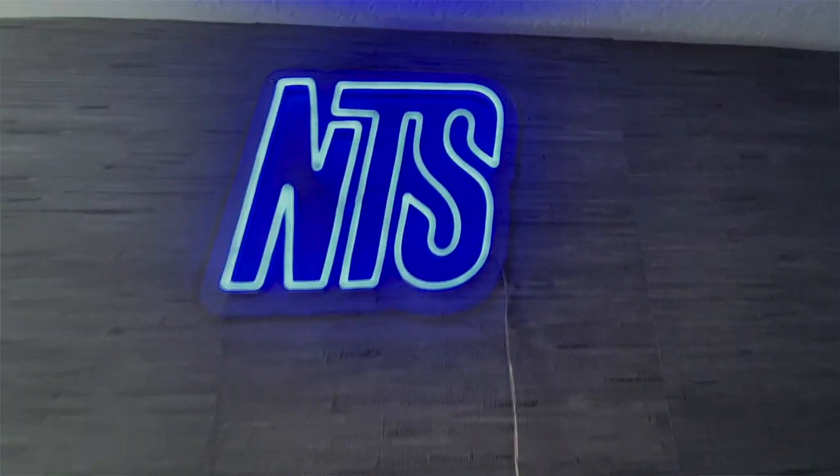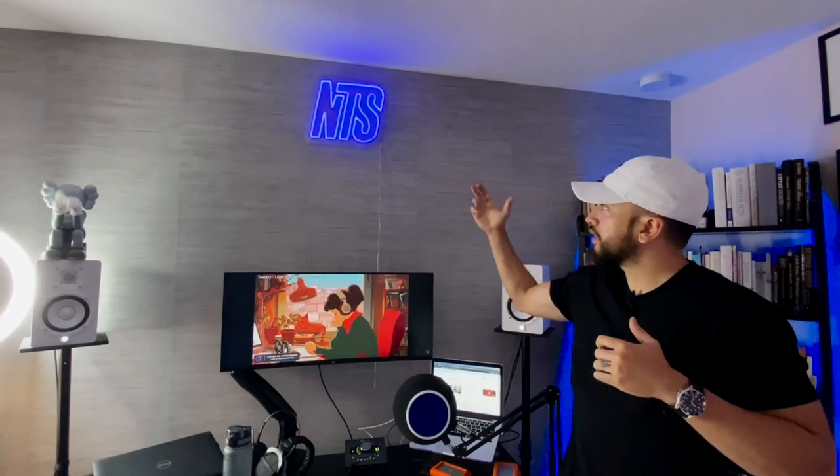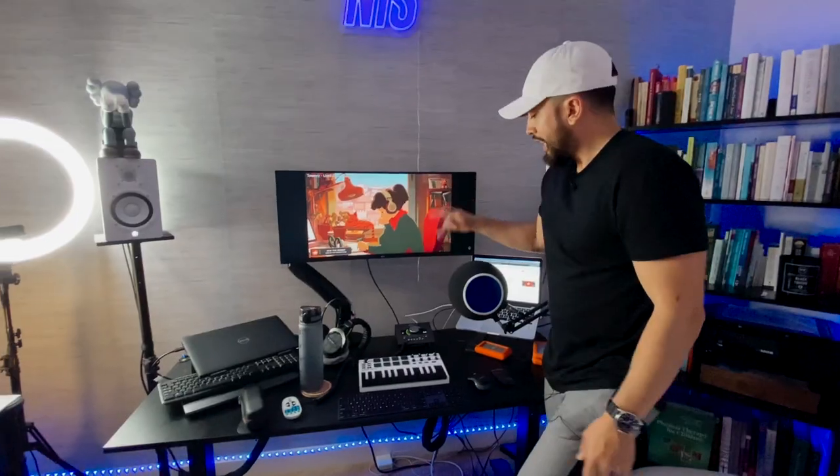I wanted to show you guys my NTS Media neon logo — I love this thing. It gives me inspiration knowing I have my own company. I run a digital media and marketing business that supports small businesses: artists, dental offices, you name it. Between my day job, my small business, and music — not to mention my three kids — it's a crazy time, so I definitely want to keep everything as organized in here as possible.